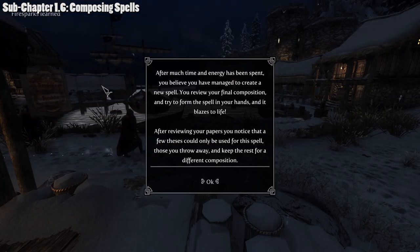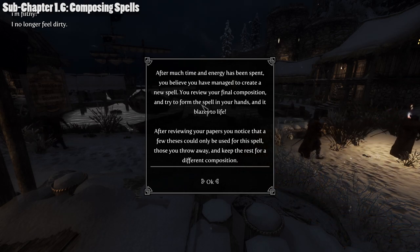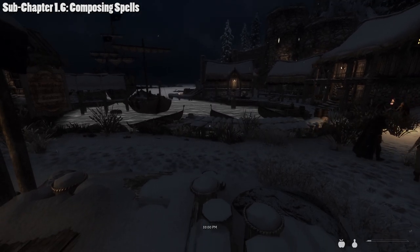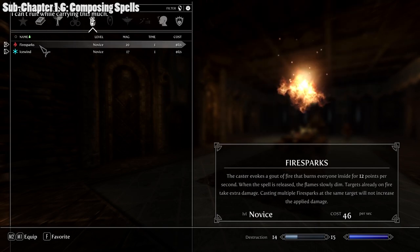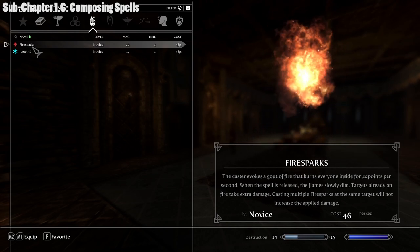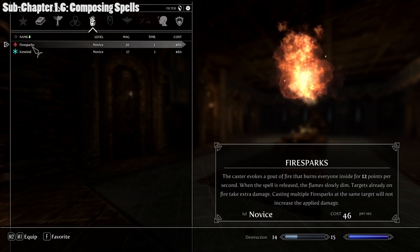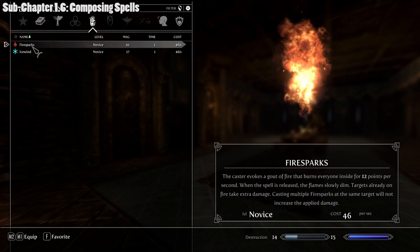Finally, after much time and energy, we managed to create a new spell — it blazes to life. We did receive Fire Sparks, which is the spell we were pursuing. However, when you successfully create a spell, the mod selects from a pool of spells matching the archetypes, so we also received Lightning Sparks, since it shares very similar properties to Ice Wind. The reason for the randomness is that we were missing the specific fire thesis that would have specifically targeted Fire Sparks.